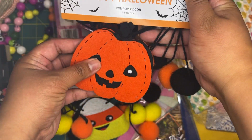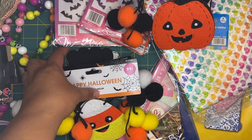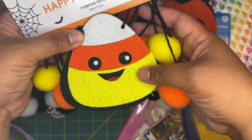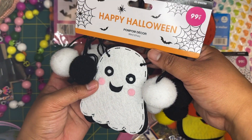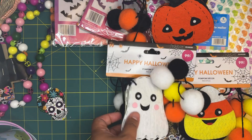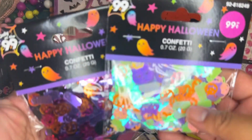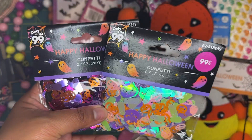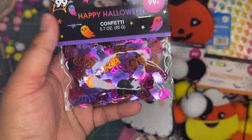I grabbed a couple of felt garlands that I'll definitely use for crafting. I grabbed the pumpkin one, the little candy corn one, and the little ghost one. They also had a bat, but I didn't think I'd use it as much. I thought these were so adorable so I picked those up.